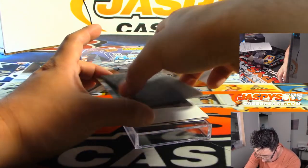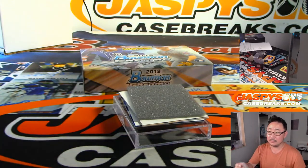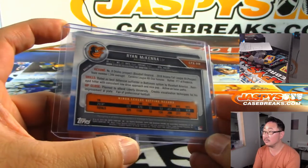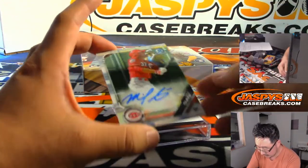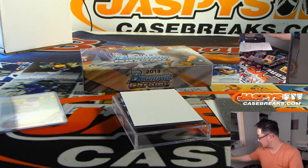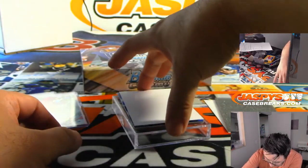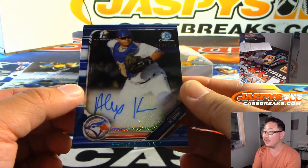All right, I already see a little color down there. First one is Ryan McKenna. In the middle here we've got Mike Ciani. And what do we have here? For the Blue Jays, a Mojo Refractor 12 out of 150 — Alejandro Kirk.